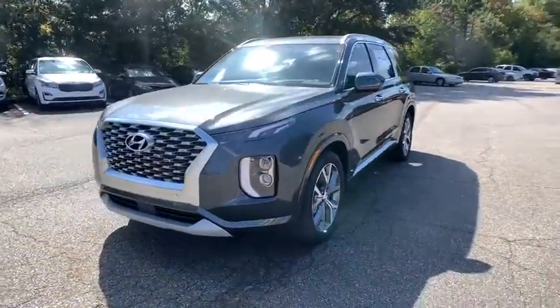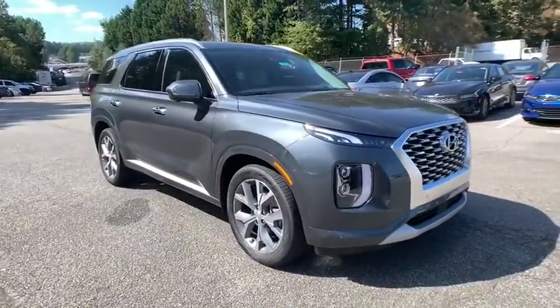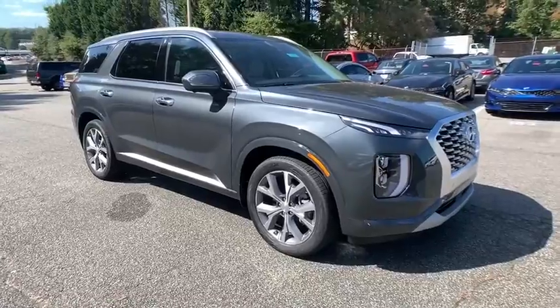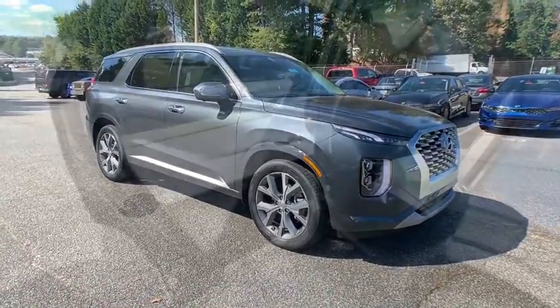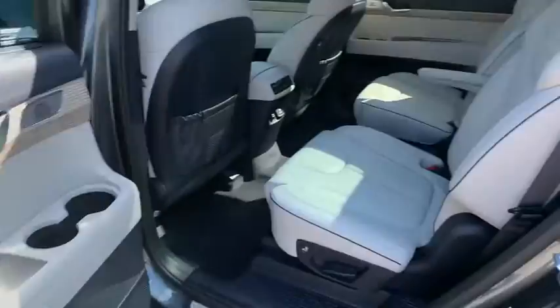Here are some of this vehicle's great options: keyless entry, power liftgate, navigation system, power passenger seat, remote engine start, traction control, stability control, lane departure warning, steering wheel audio controls, and backup camera.